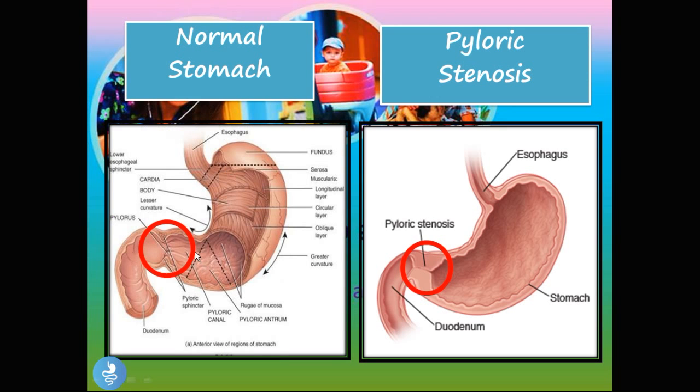Here we have the normal stomach. The pylorus does contract but it also relaxes, and when it relaxes that orifice is quite big enough to allow content to flow freely. But in pyloric stenosis, that food is going to have a very hard time passing into the duodenum because the walls of the pylorus are so thick, muscular, and dense that it almost covers the entire orifice. So this food is not able to pass through and therefore it causes a lot of symptoms. As we go further in this presentation, you'll see why these children require quick medical attention.